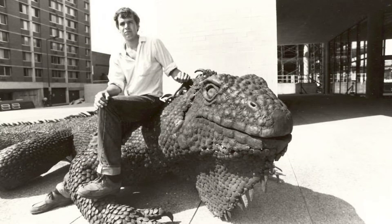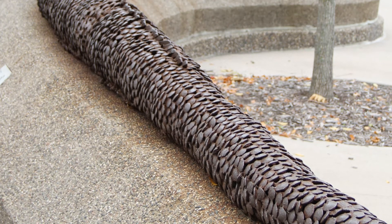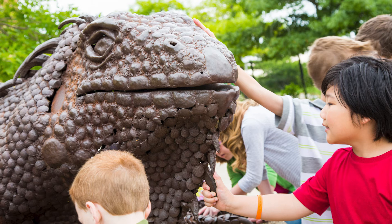Iggy was built by sculptor Nick's Fur from Northfield, Minnesota. He was 16 at the time when he started to build Iggy and it took him four years to finish the sculpture. The completed sculpture weighs 3,900 pounds and was built using 12,500 railroad spikes.